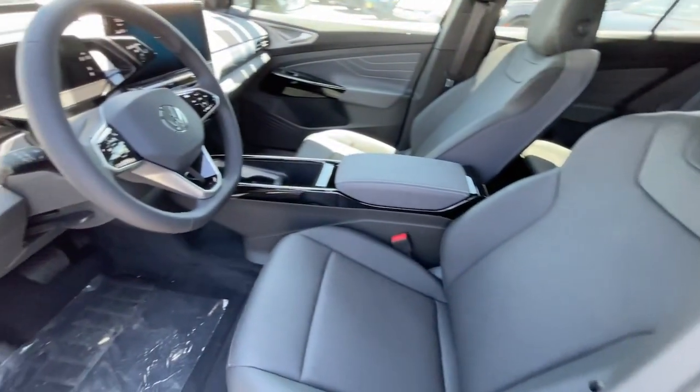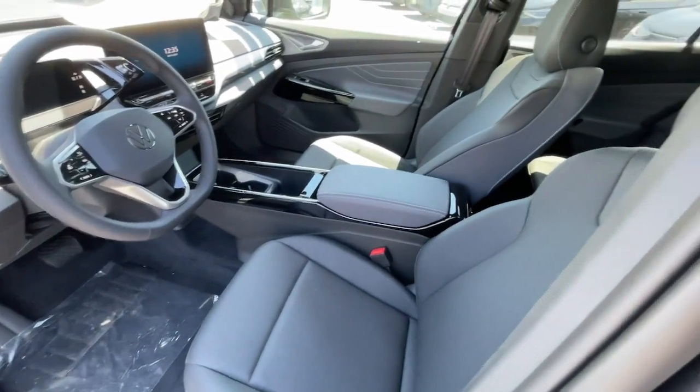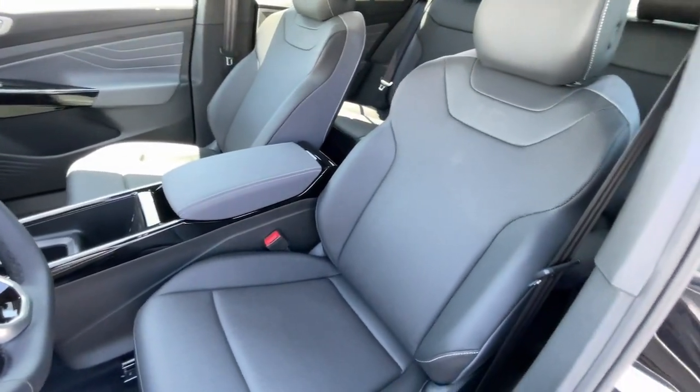Take control of the journey in this handsome ID.4. Come in for a fun and easy test drive. Our team will make it the best part of your day.